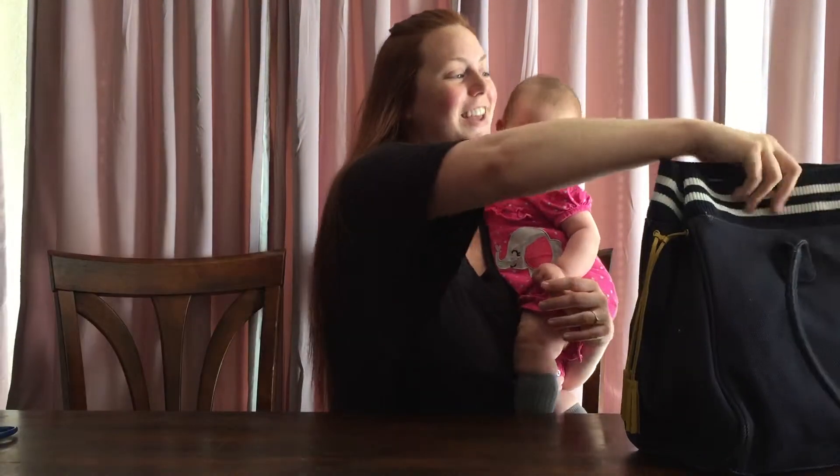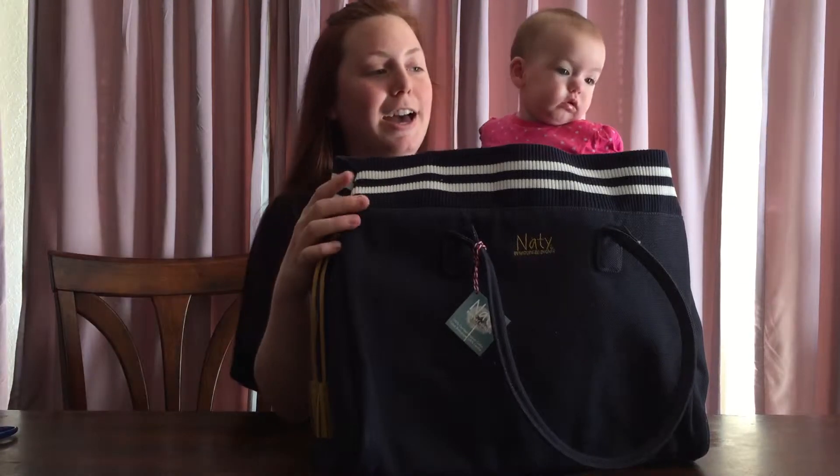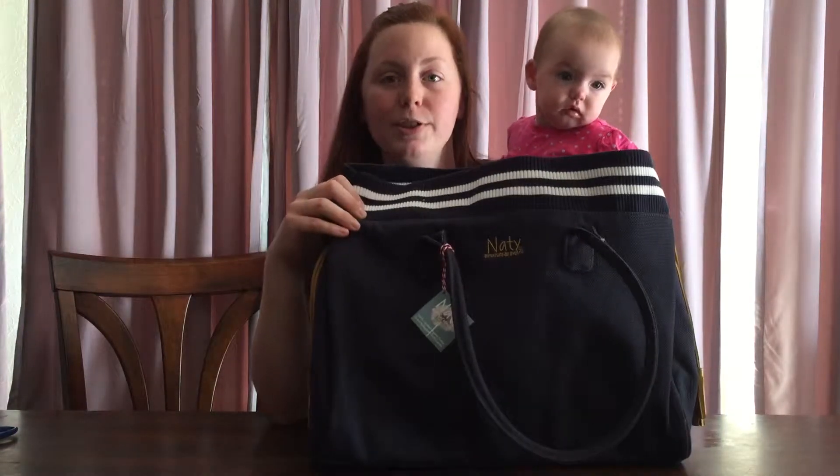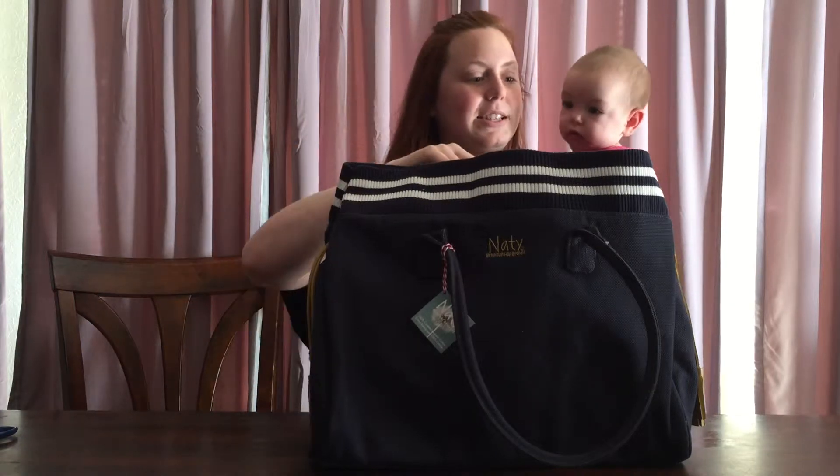A purse! More accurately this is a diaper bag but it looks like a purse, so when you're done using it as a diaper bag you can certainly use it as a purse. Let's see what's inside.